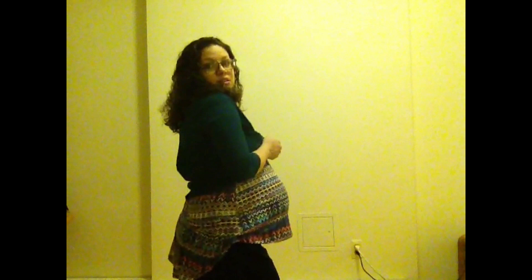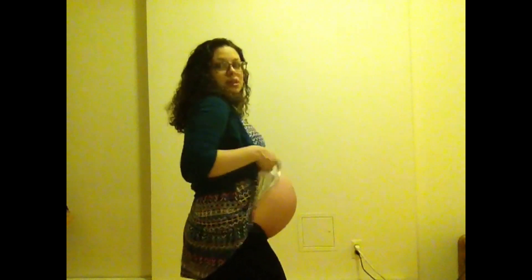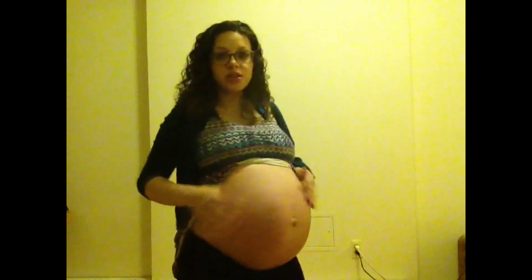That is the polyhydramnios belly. One baby — looks like I'm having twins, but I'm not, just a baby boy. And lots of liquid.